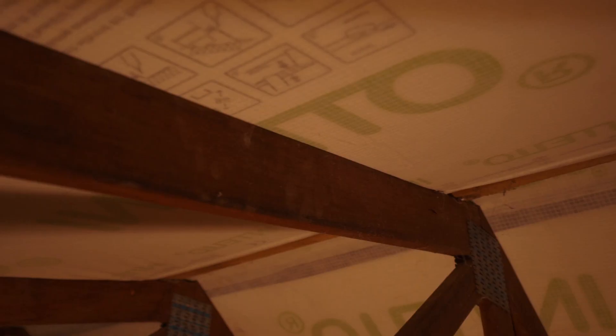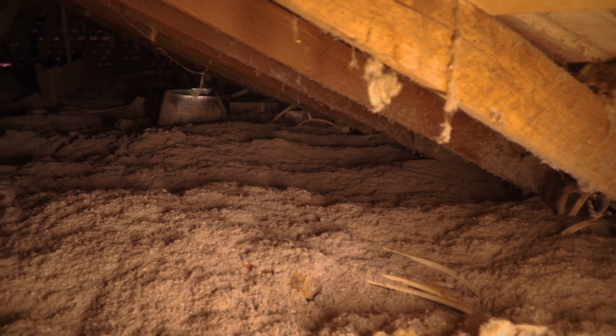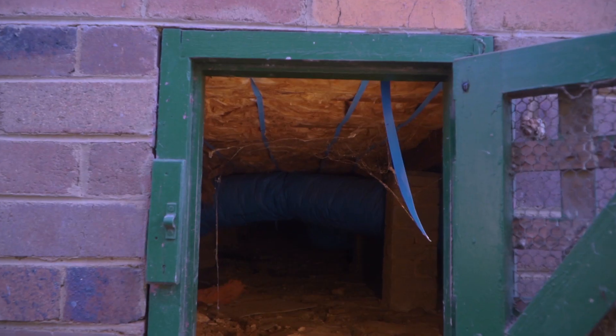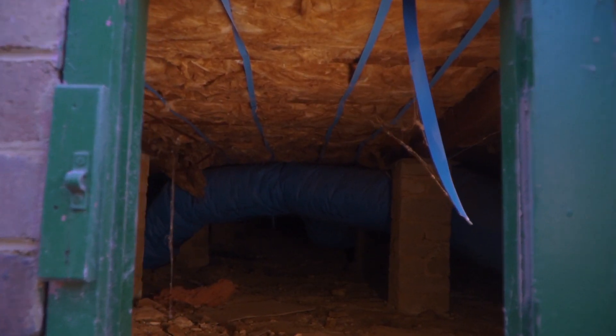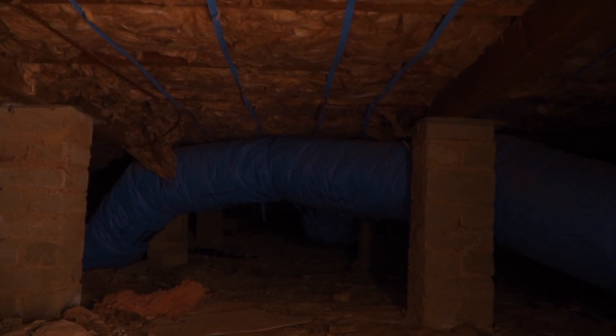When it comes to insulating, focus on the ceiling, then the walls, then the floor — in that order. Heat rises, and we want to stop it at the ceiling level. Insulate your ceiling really well, and then in a lot of old houses it is possible to retrofit insulation into the walls. If you have a suspended timber floor with a gap underneath, insulate under there as well.